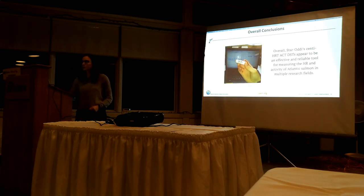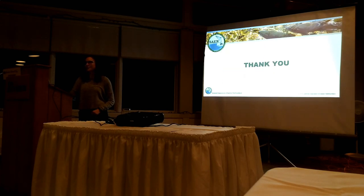My overall conclusions are that Star Oddy's heart rate acceleration tags seem to be an effective and reliable tool for measuring both heart rate and activity in free-moving salmon. I hope that these tags will go on to be used in multiple research fields. Thank you for coming to my talk today.